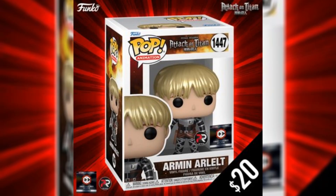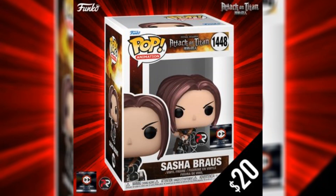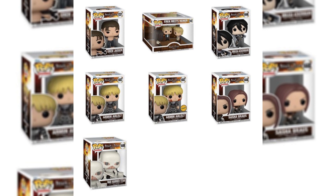Over at Chalice Collectibles, the Armin Metallic and the Sasha Metallic variants were just announced today. Let me know what you guys think of these metallic variations — I don't really see why they needed to be metallic, but I'll still be picking up that Armin. All these Attack on Titan Pops are currently available to pre-order on Amazon, so check out the link in my description.